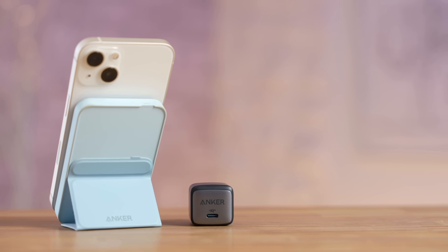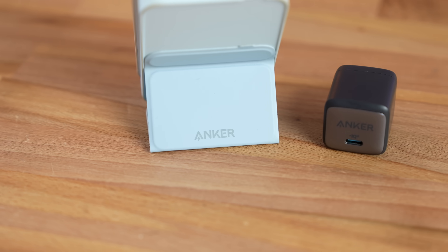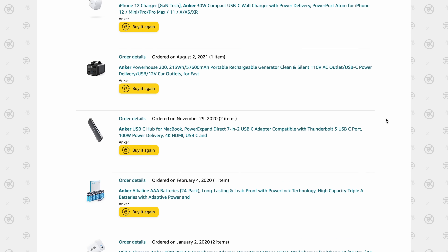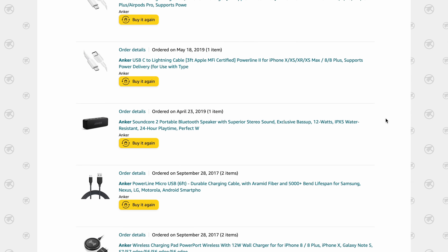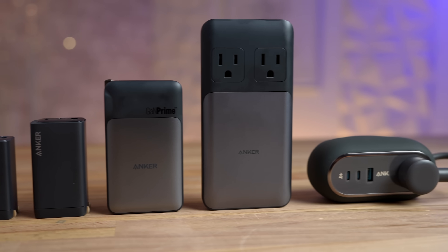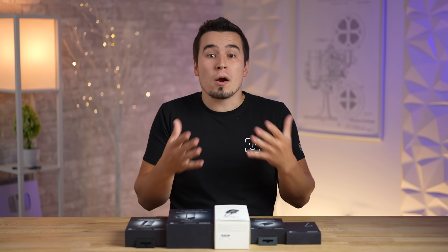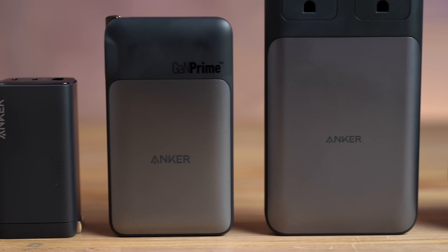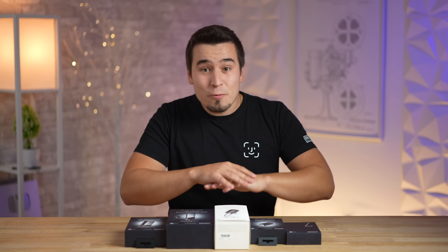Here at Maxtech, we've been using Anker's chargers and products for years now since they're honestly the best we've tested. Just look at my own purchase history over the years buying various Anker products because of their reputation for being high-quality and reliable, so when Anker reached out to partner up with us on this video showing off their new GAN Prime multi-device fast chargers, we couldn't say no!